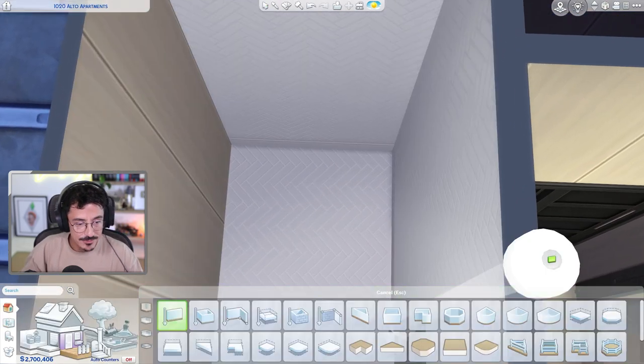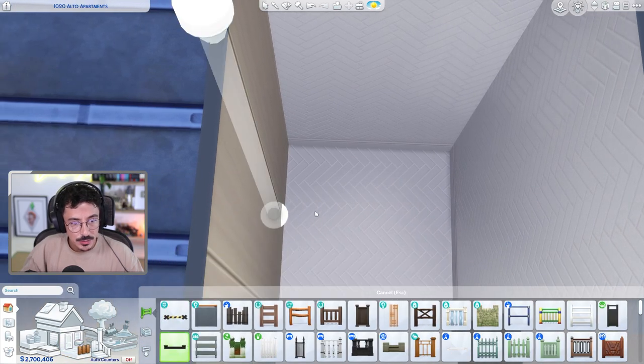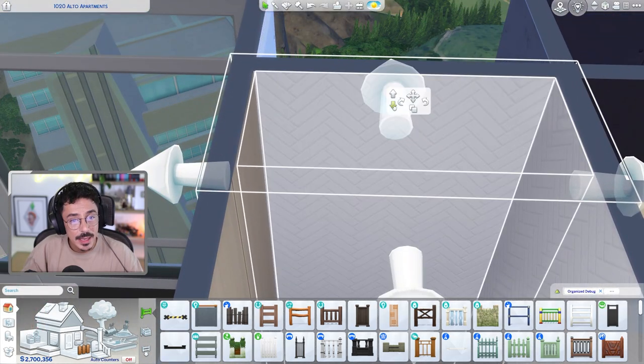And then I want to do a platform. Can we go down in an apartment? Oh, we can. We'll do that then.